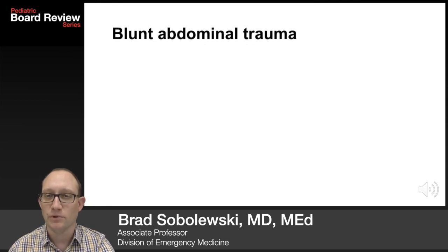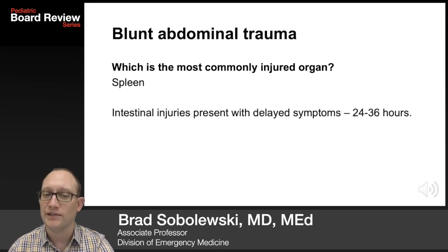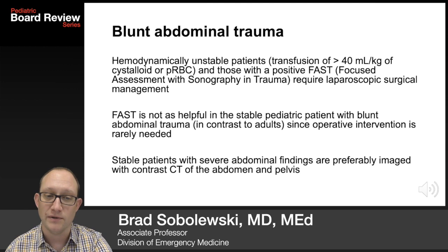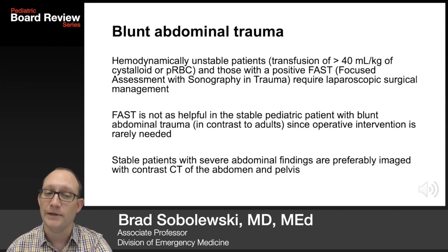Blunt abdominal trauma is much more common than penetrating abdominal trauma in children. The most commonly injured organ is the spleen. Intestinal injuries present with delayed symptoms — 24 to 36 hours later — as a hematoma develops inside the lumen causing obstruction and vomiting. Hemodynamically unstable patients receiving greater than 40 ml/kg of crystalloid or packed red blood cells, and those with a positive FAST, require laparoscopic surgical management. FAST is not as helpful in the stable pediatric patient with blunt belly trauma, since kids need to go to the OR much less frequently than adults.